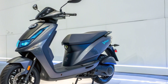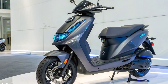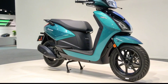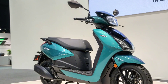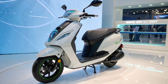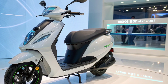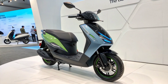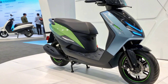Tata has placed a strong emphasis on safety. The scooter is equipped with disc brakes, ABS, regenerative braking, and strong suspension systems designed to handle diverse Indian road conditions. Multiple riding modes allow users to choose between eco, normal, and sport settings, ensuring both efficiency and performance when needed. The regenerative braking system further helps extend the scooter's range while ensuring safe and controlled stopping.